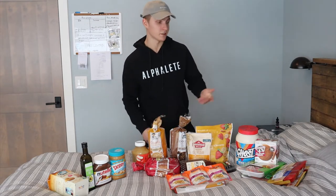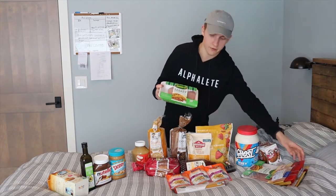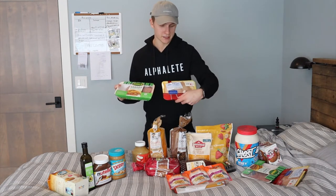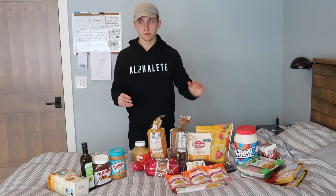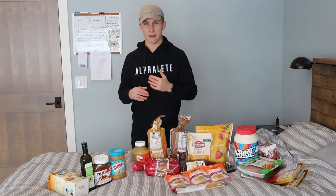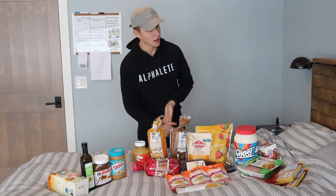Starting with protein sources — first up is meat. I have 93/7 ground turkey and Tyson chicken breasts. Nothing special, just a great source of protein. What I like about getting meats is you can choose how lean you want. I'm going a little fattier right now because I'm in a bulk and need more calories. That's why I go with 93/7 compared to 99/1 or 96/4.